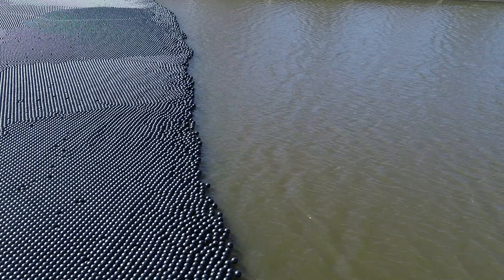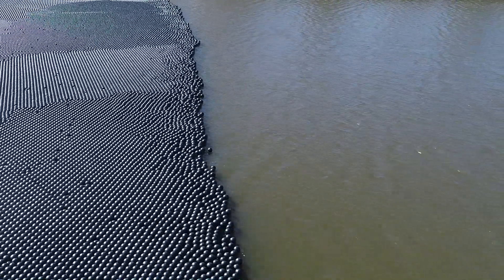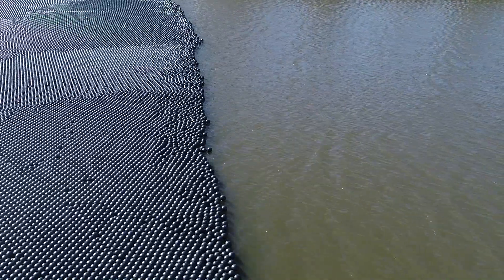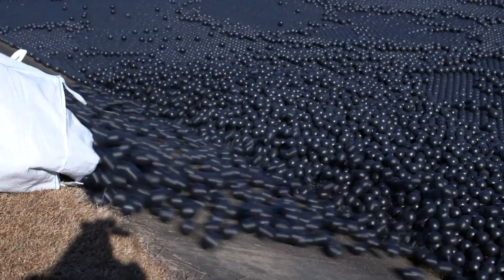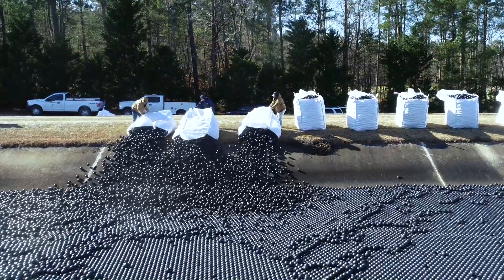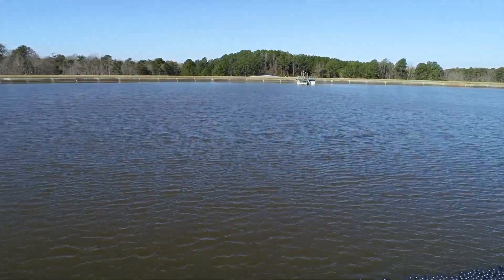A community is founded on its ability to produce quality drinking water and also to treat their wastewater. Without those two services, a community can't exist. The shade balls are also expected to help with evaporation issues often experienced in the hot summer months. So while it may look a little funny to see all these balls floating in the reservoir, they've got a serious job to do in making sure Raleigh's water quality is the best it can be.